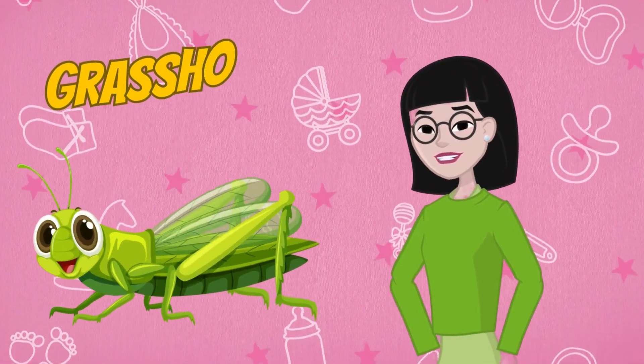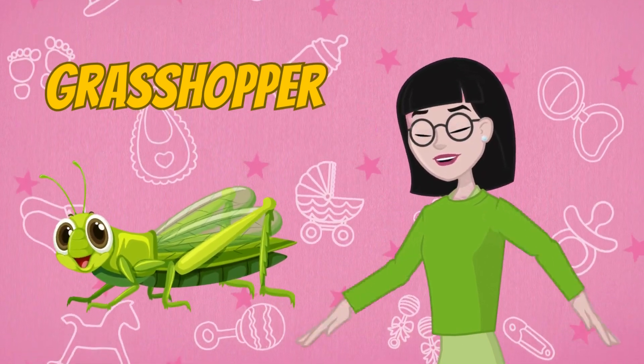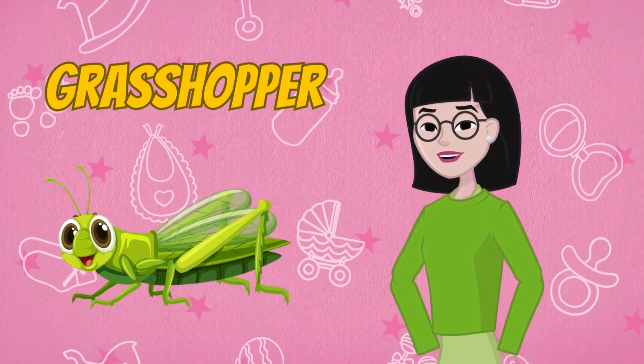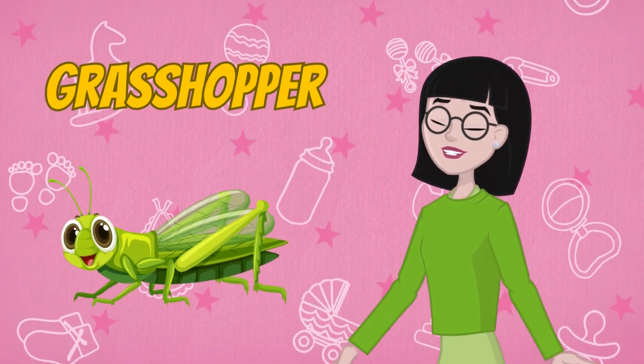And last but not least, we have the hopping grasshopper. Grasshoppers are agile insects with powerful hind legs that allow them to leap great distances. They're known for their distinctive chirping sounds.